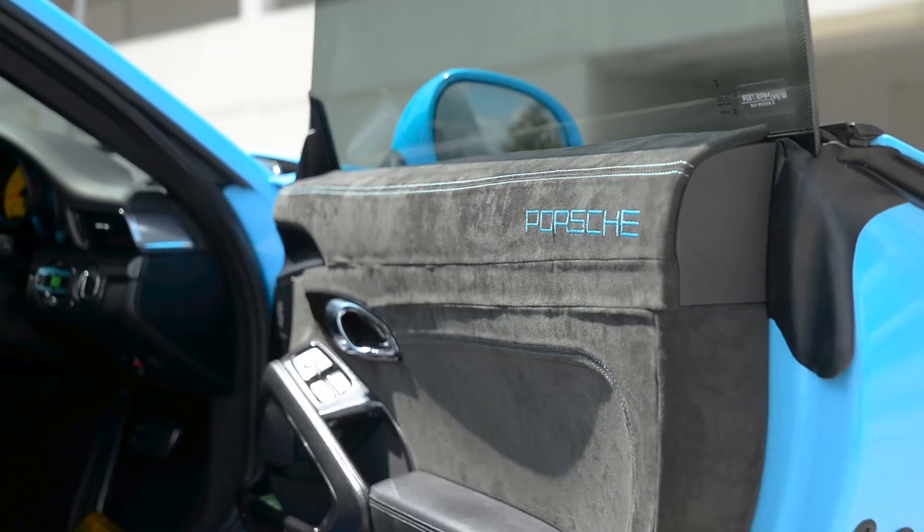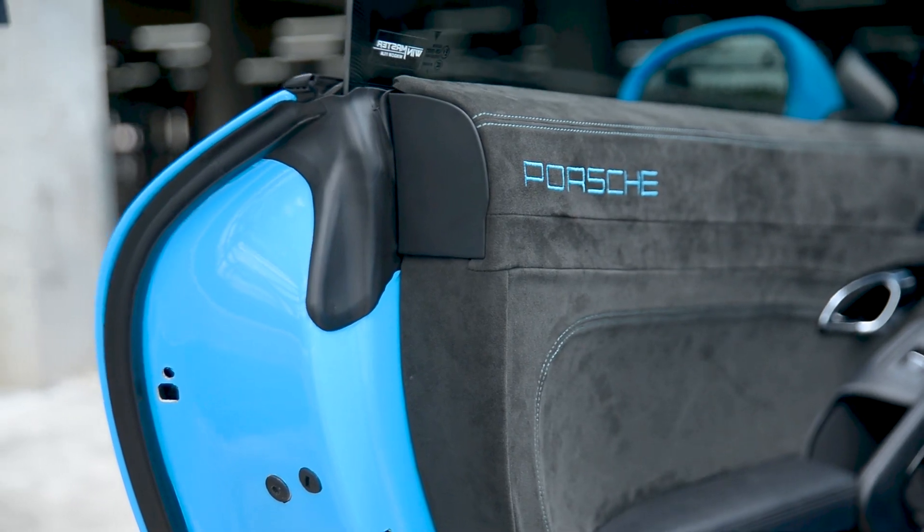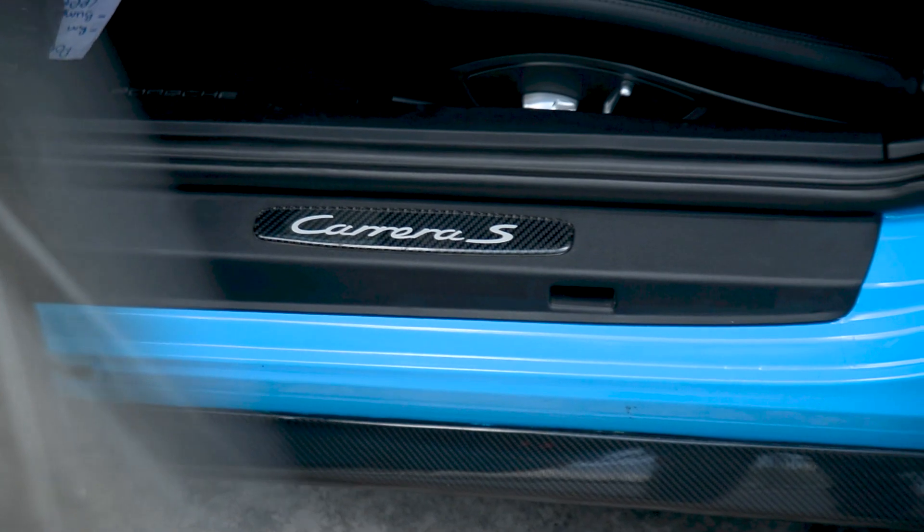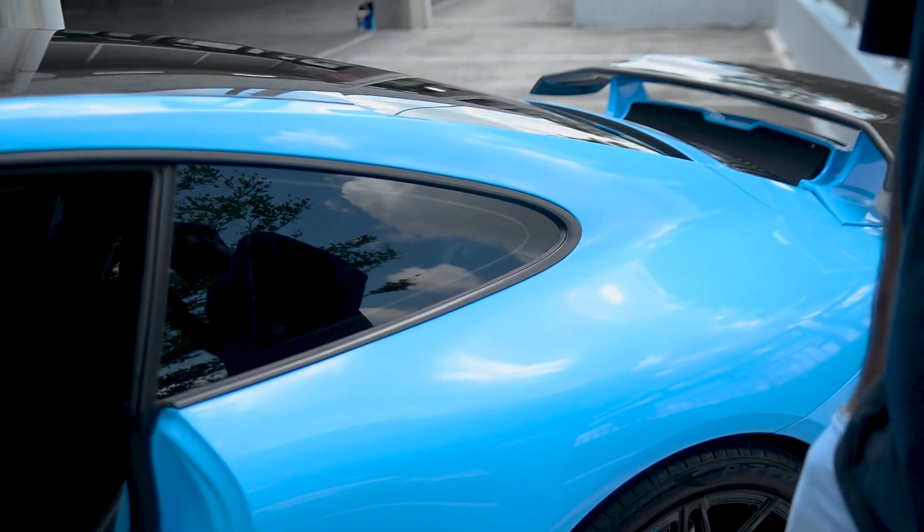Even on the interior, we did so many things. The door panels are wrapped in Alcantara and the steering is a flat bottom carbon. If you guys know the inner stack sticker — it's one of the glossiest stickers you can get in the market.